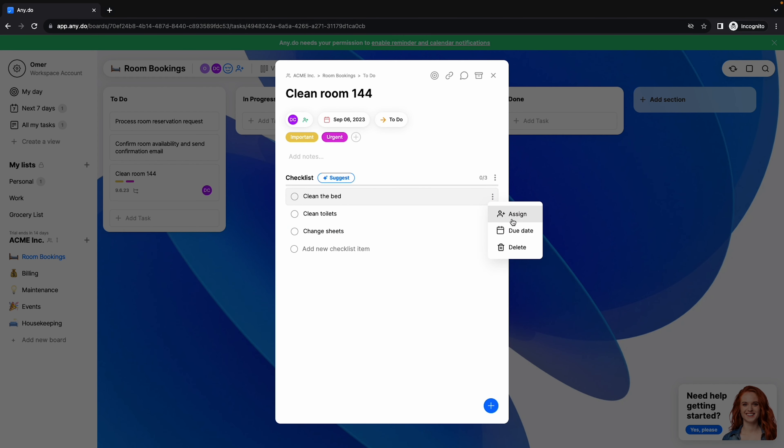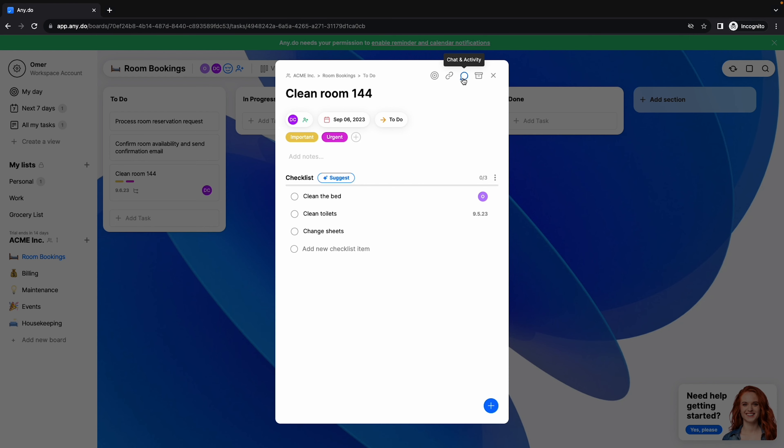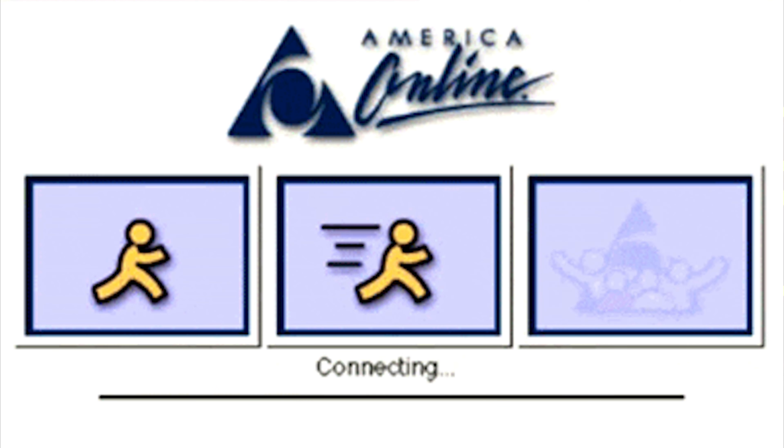Now, if that wasn't cool enough, this definitely is. There's a chat feature within each task. Within each task, you can have full-blown conversations and tag teammates. Anybody else feeling a little AOL nostalgia there?